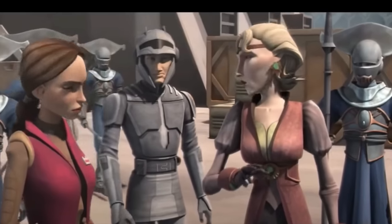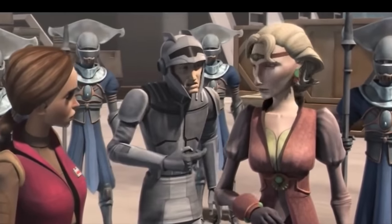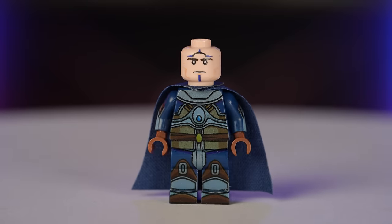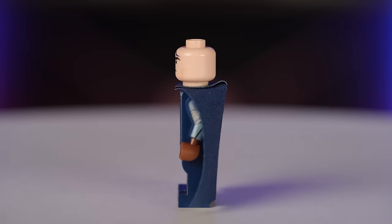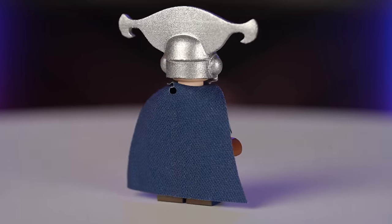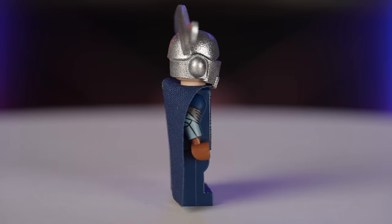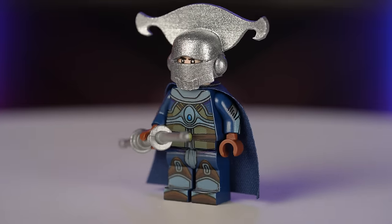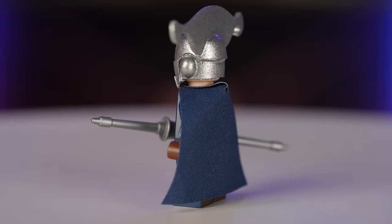Next up, we have the Mandalore Guard, who we see protecting Duchess Satine in the Clone Wars TV show. The custom one I bought from Big Kid Bricks really nails it — it has great-looking UV printing and an awesome 3D printed helmet with a custom weapon. I wish the texture of the paint on the helmet was a little closer to something LEGO would actually make themselves, but I think this character would be perfect for a CMF, and people would probably buy a couple of them instead of just one.